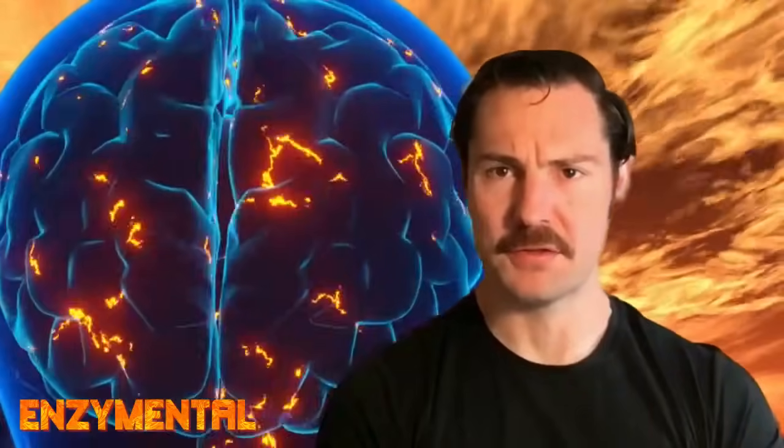Today I'm going to detail how a long-standing deficiency of the critical carbohydrate-digesting enzyme amylase contributes to the excessive amyloid plaque deposition and consequential nerve and memory degradation of Alzheimer's.